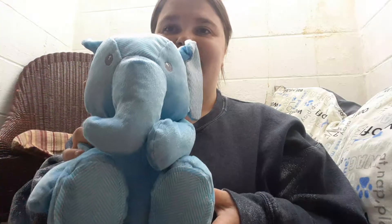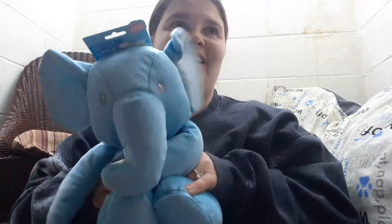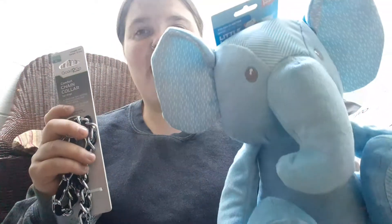The one thing I got him there is a little elephant. I thought it was so cute, so I got this for him. And then also at the same place, I also got him a collar. So those are the two things I got him at Petco. And I'm so excited to give it to him and have him play with the toy and whatnot.